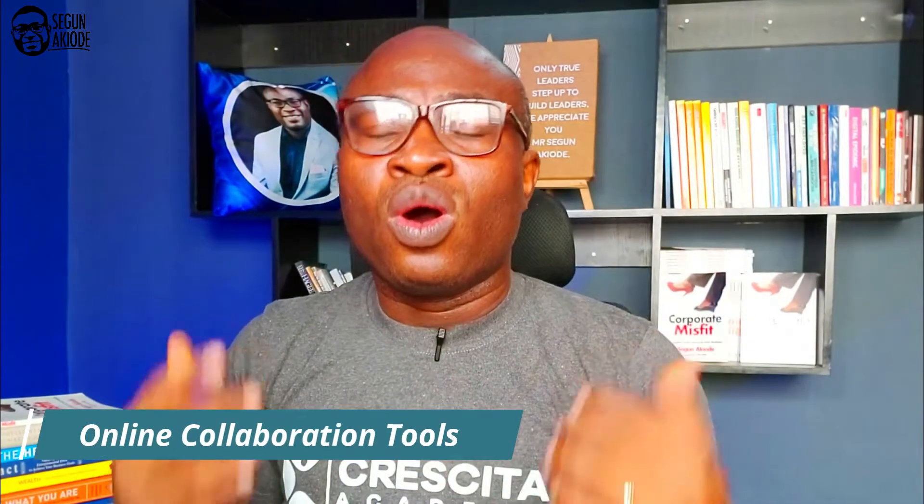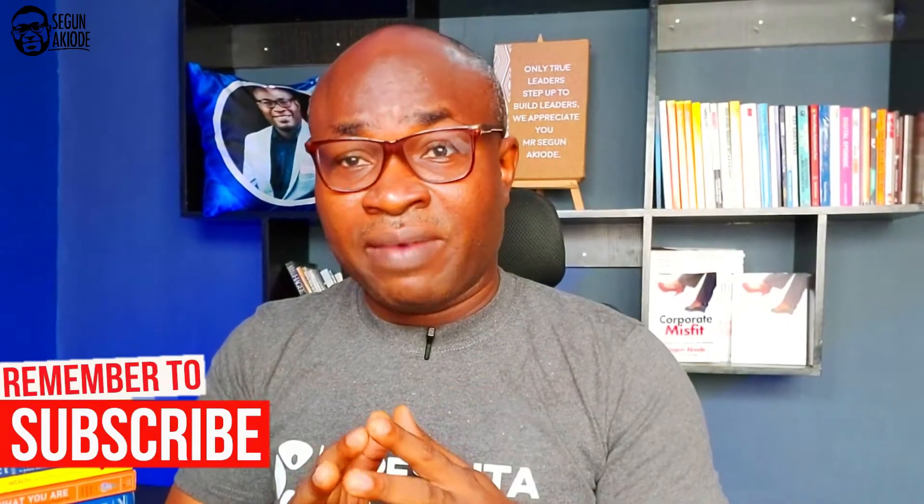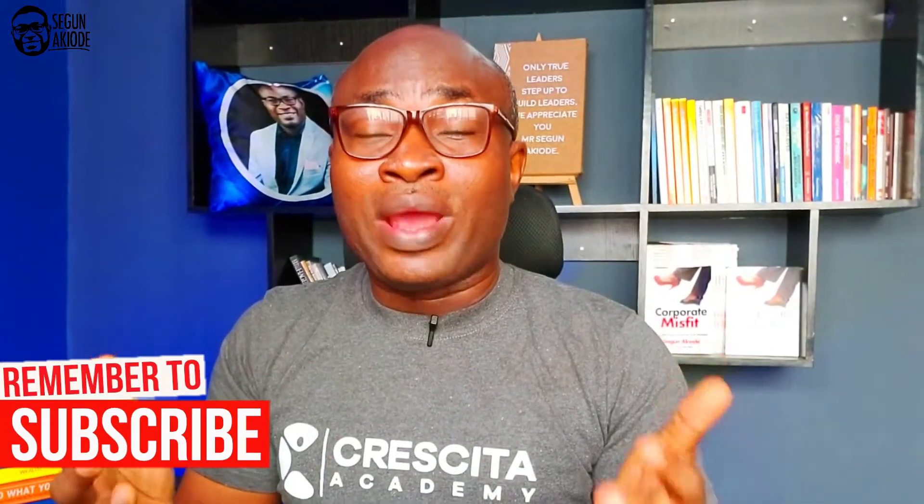Let me start with online collaboration tools. COVID-19 has made work from home and remote work become the order of the day, and we're not seeing it going away anytime soon. As an HR professional, you need to get familiar with online collaboration tools like Zoom, Microsoft Teams, Skype for Business, and Slack.